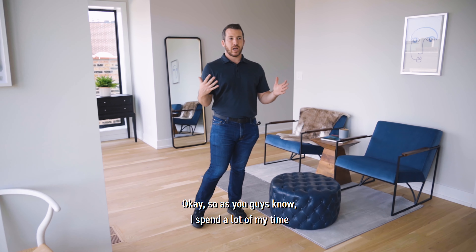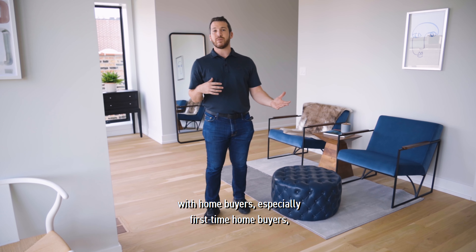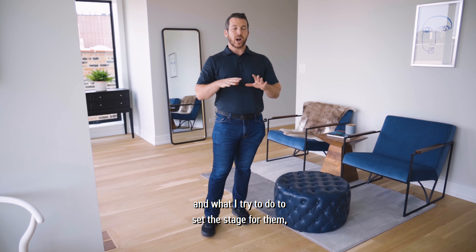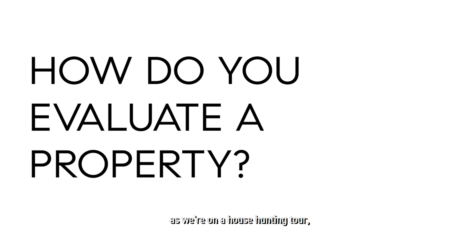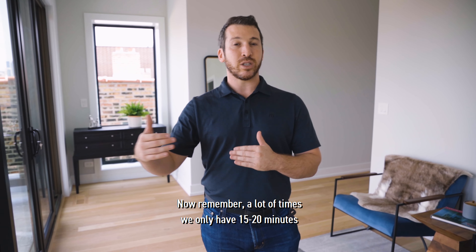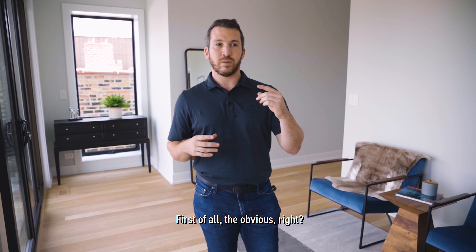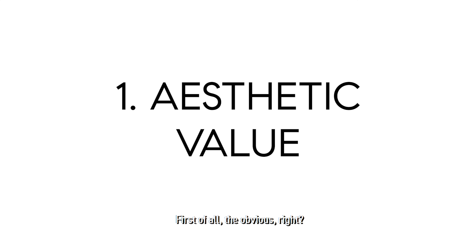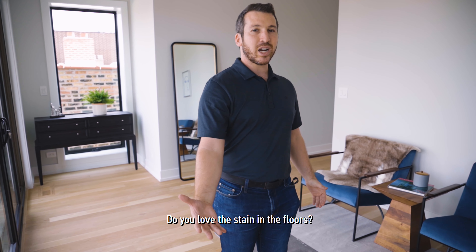As you guys know, I spend a lot of my time with homebuyers, especially first-time homebuyers, and what I try to do is set the stage for them as we're on a house hunting tour for ways that I like to evaluate a property. A lot of times we only have 15-20 minutes at each property, so I try to set it up for them. First of all, the obvious — how does the place look to you? The visuals, the finishes — do you love the kitchen, do you love the stain of the floors?